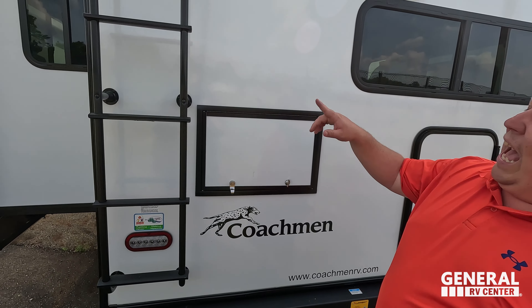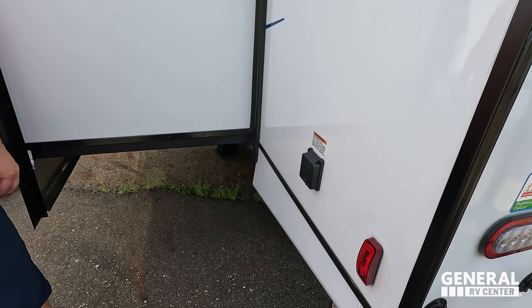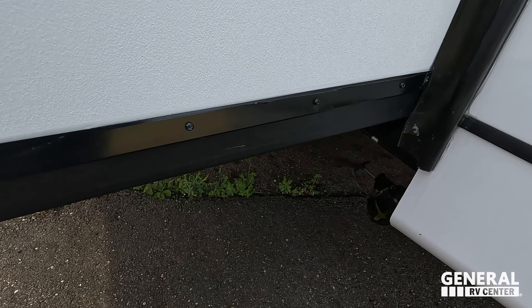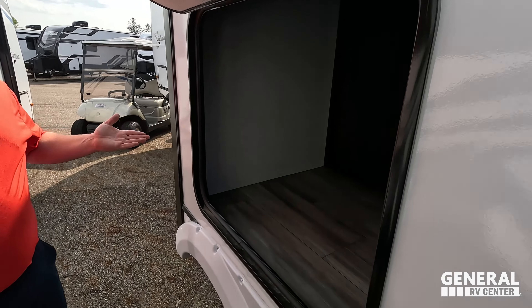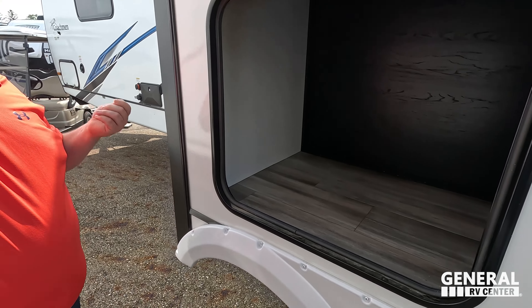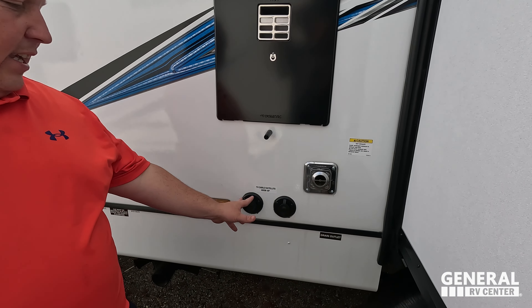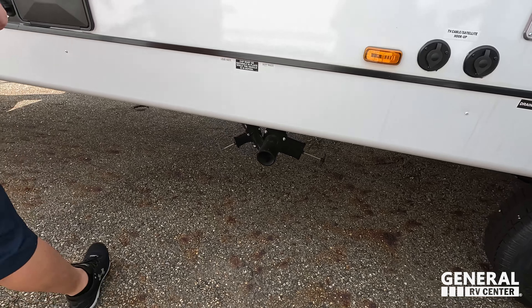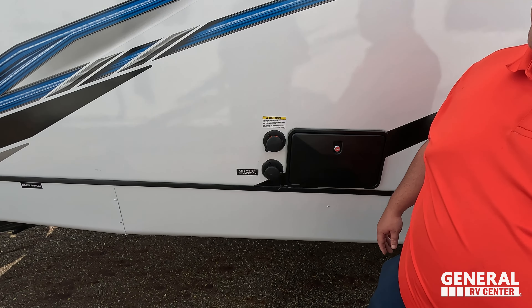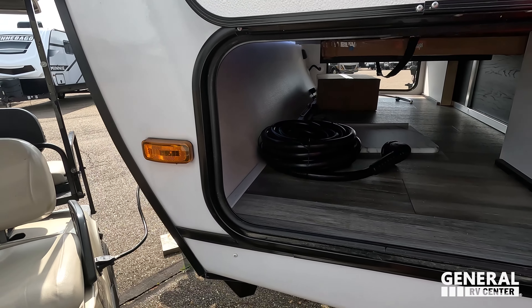There's a ladder to get up on the roof. Right over here is your 50-amp service. That's where you dump one of your gray tanks. Over here is some phenomenal storage. Right here is your water heater. Here's where you hook up your cable and satellite. Here's where you dump your black and gray water, plus an outdoor shower, black tank flush, city water connection, and your potable water fill. And the other side of that storage.